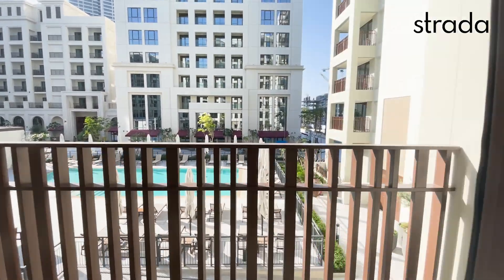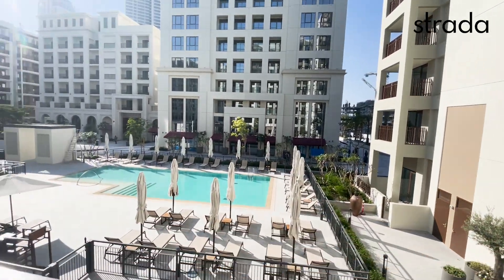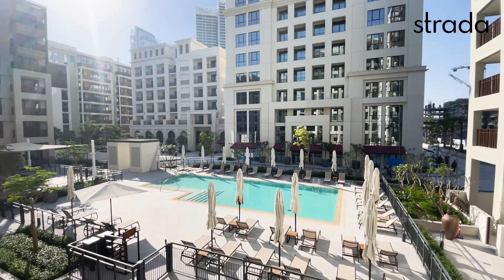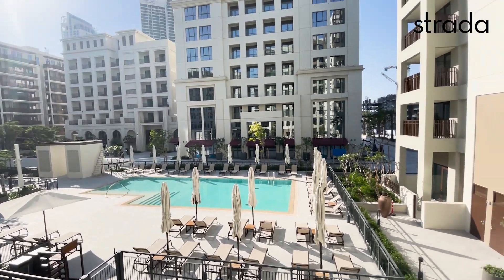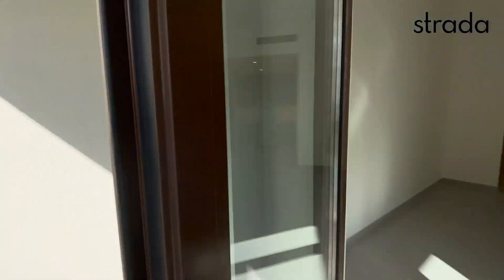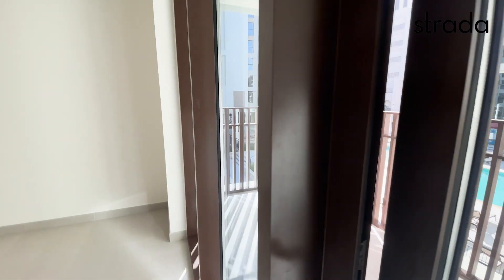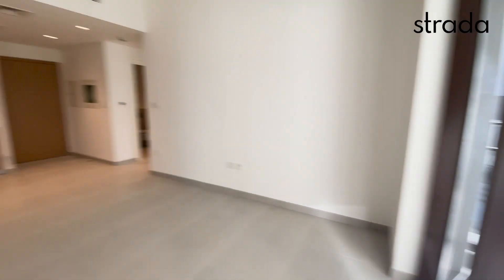We've got a pool view over these buildings, and we have the beach which obviously has access for residents as well. Nice terrace space — so that's the balcony.